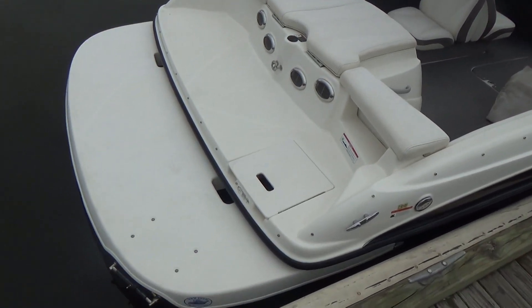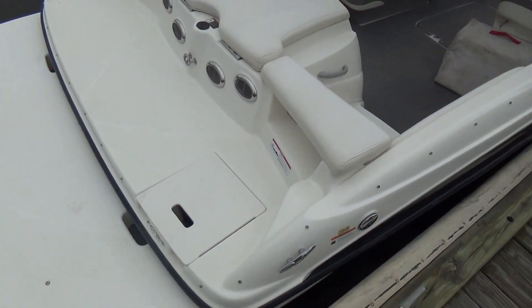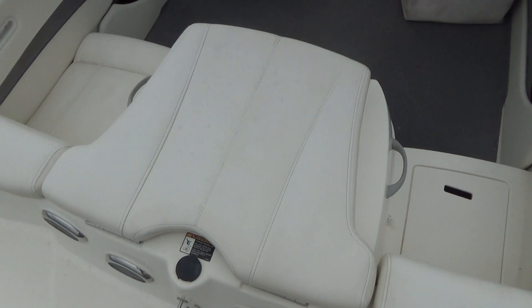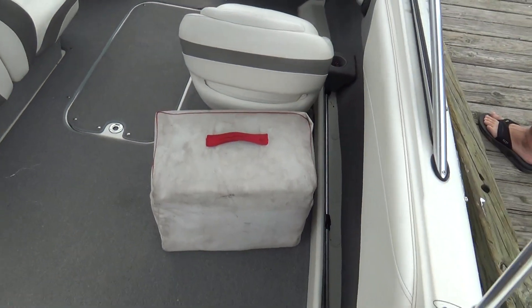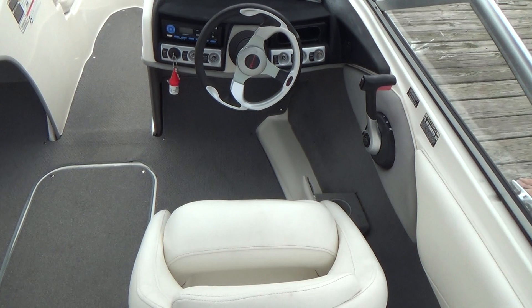Features include the extended swim platform with a ladder, and a ski eye on the back. The engine cover doubles as a sun lounge when you put the seats in. We have this seat out so we can step on board very easily.